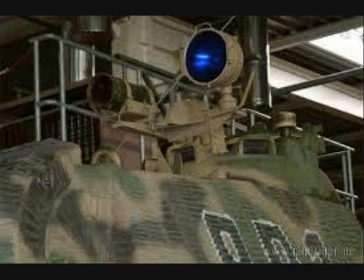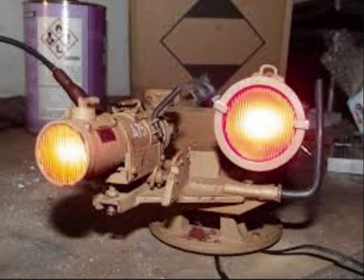Two different arrangements were created and used on Panther tanks. The Sperber FG 1250, with a range up to 600 meters, had a 30 centimeter infrared searchlight and an image converter operated by the tank commander.